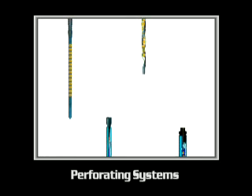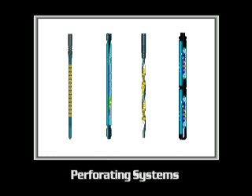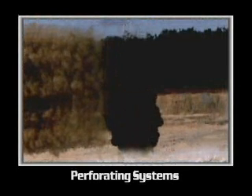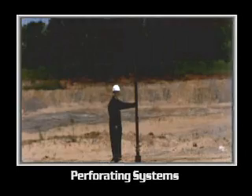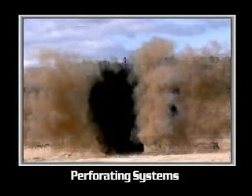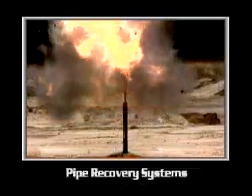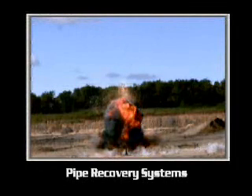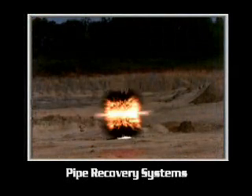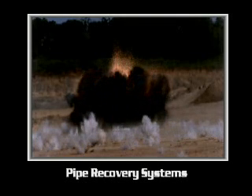Perforating gun systems can be as varied as the production wells they are used in, and there are technical reasons to use all of the myriad of gun choices in various wells. The different magnitudes of destruction in a surface detonation are all bad. The same can be said for the various pipe recovery explosive tools used in our industry. Components such as detonating cord can also be just as dangerous.